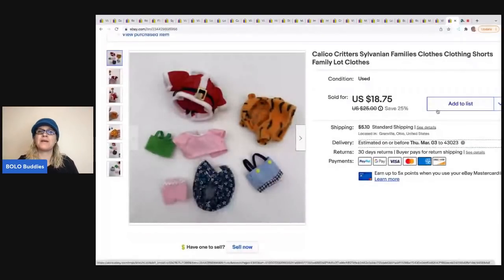The last item came from an estate sale with a bunch of Calico Critters stuff — just some miscellaneous outfits and clothing items. I sold these for a best offer of $15; the buyer was all in for $21.36. My cost of goods was about 25 cents.